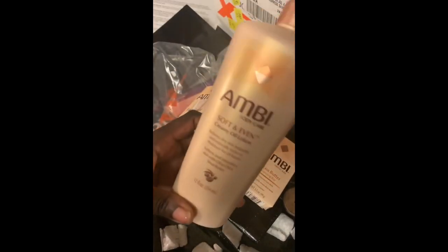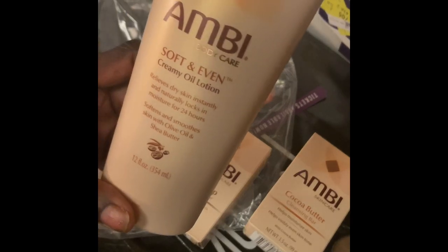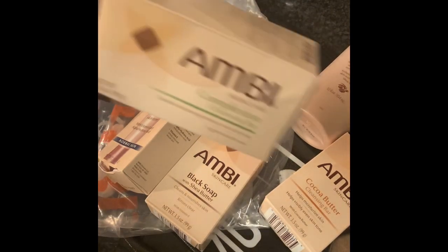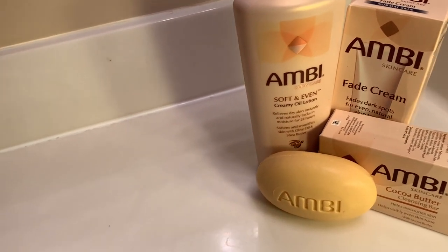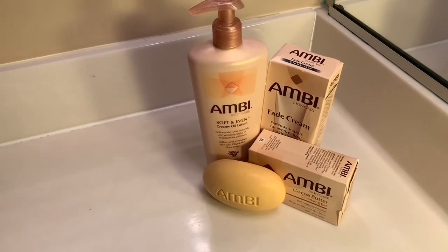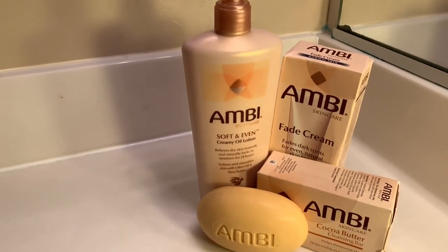It is the Ambi skin and body care line. I received the cocoa butter cleansing bar, the black soap bar, the fade cream, as well as the soft and even creamy lotion. I've heard great things about this lotion and the complexion bar, and I'm so excited to see what the outcome is going to be. The combination of products I'm going to be trying out is the lotion, the complexion cocoa butter bar, and the fade cream.